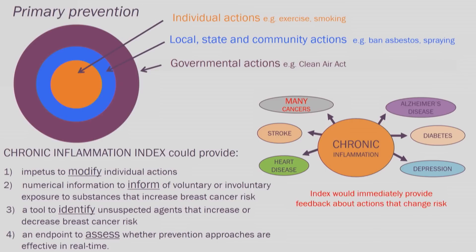It could also be an endpoint to assess whether prevention approaches are effective in real time — this is a test that can be taken again and again. If one has an elevated inflammation index but no hot spot on the breast, that's an important time to start looking for hot spots in other parts of the body, because chronic inflammation is known to underlie multiple cancers as well as other important diseases like neurodegeneration, Alzheimer's, and chronic cardiovascular disease. This assay, if developed — the mother of all assays — would give birth to a suite of assays allowing you to monitor risk in multiple types of major diseases and would immediately provide feedback about actions that are successful and unsuccessful.